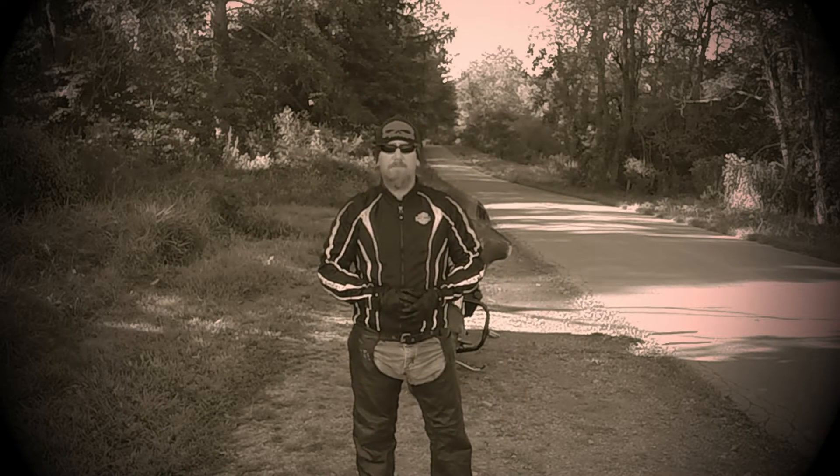Hi guys, I'm Sean Dobson. Welcome to Bikes and Bushcraft. Today I'm going to do a roadside review on some riding gear — this is kind of some minimal gear.